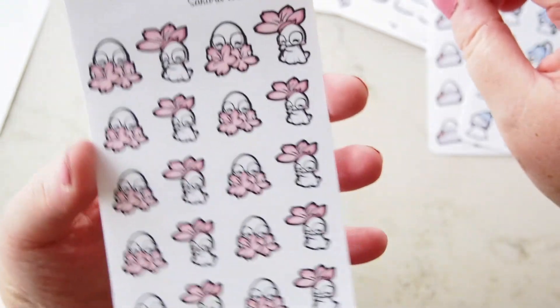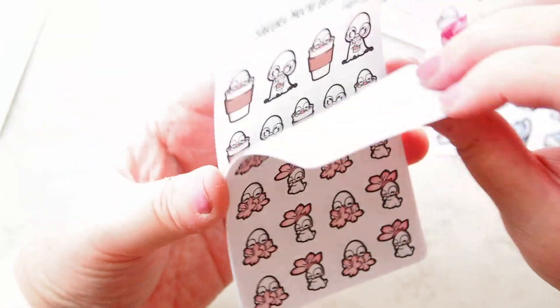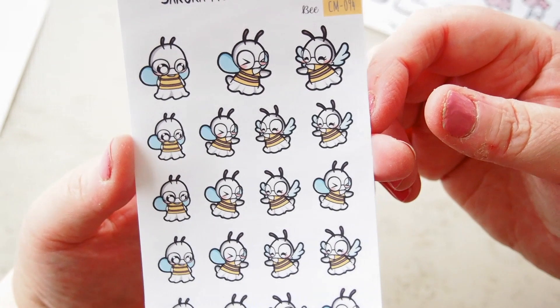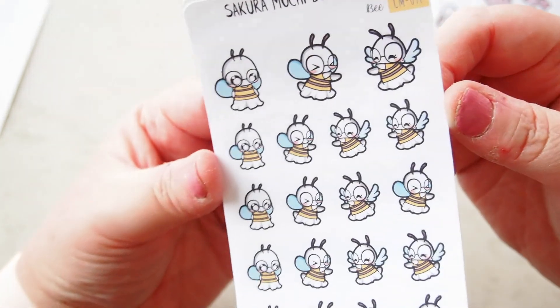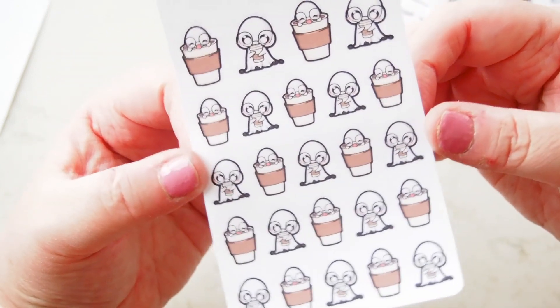Then I got this one which is the little bee — it's called Bumblebee, on matte paper. They're all matte paper of course, but I just love these, they are so cute and adorable.